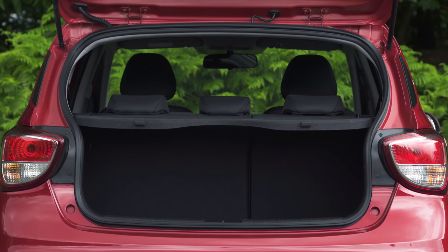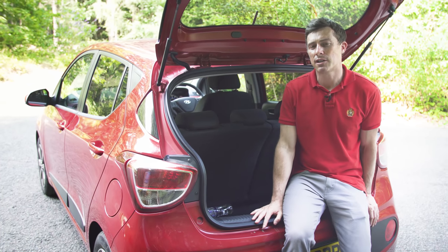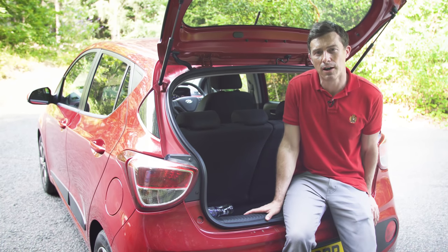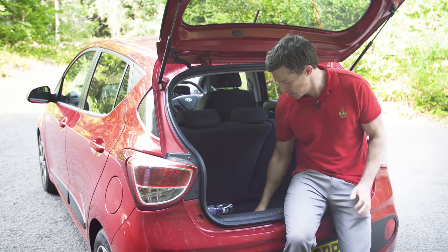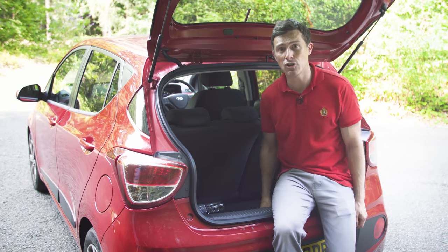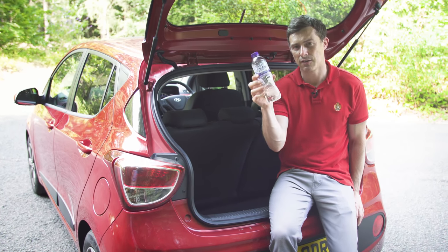But what if your friends want to bring their stuff with them? Let's take a look at the Hyundai's cargo space. I don't really have that much to say about this car's boot other than it's actually alright for this size of car. If you go for the SE Blue version, because it gets rid of the spare wheel space and replaces it with some tyre sealant, you have 30 more litres in the boot, which is about 60 bottles of water.